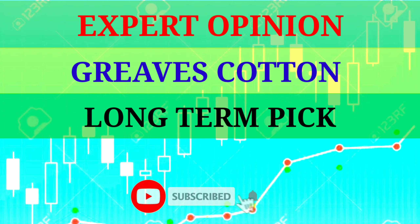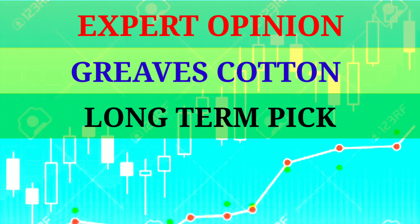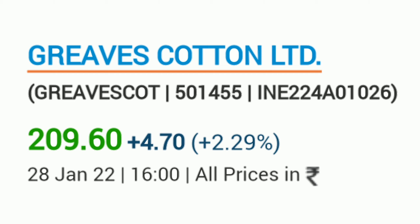The stock that I like today is Greaves Quartle. Greaves Quartle has been in a lot of research recently with EV. It has great momentum and a great breakout with volumes.